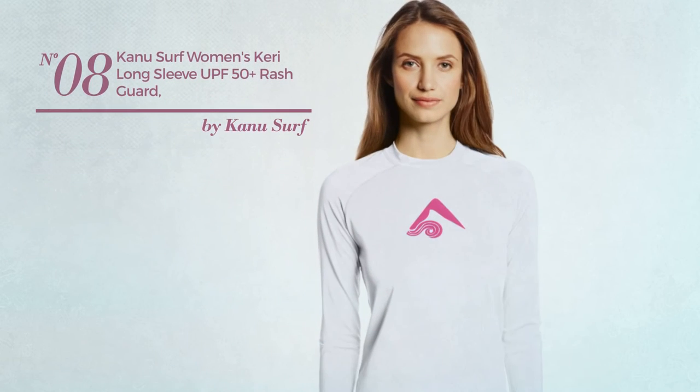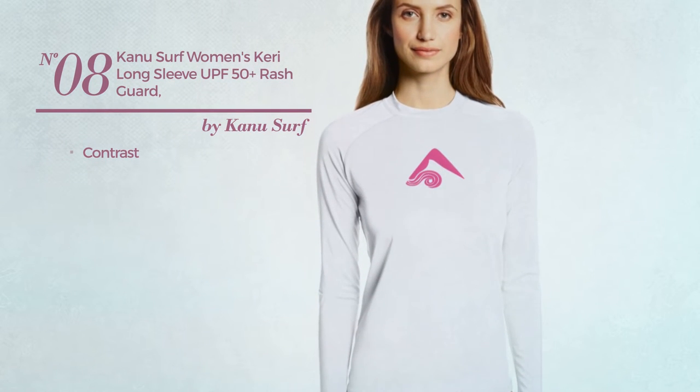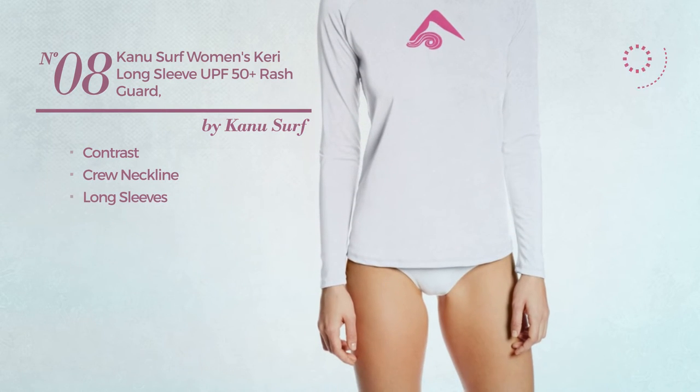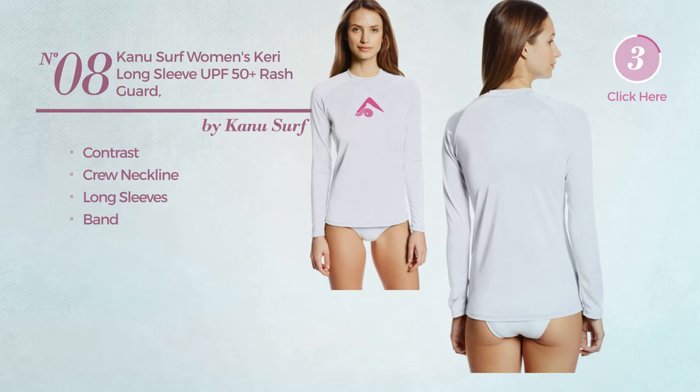Number eight: featuring a contrast design, this garment includes a crew neckline, long sleeves, and band, available in 10 colors.